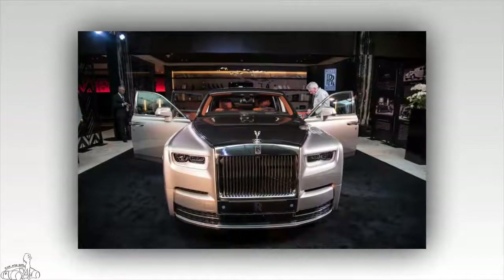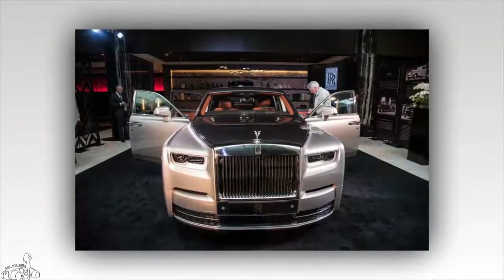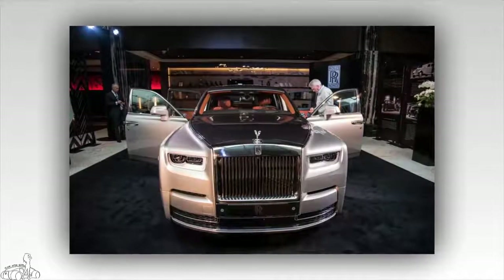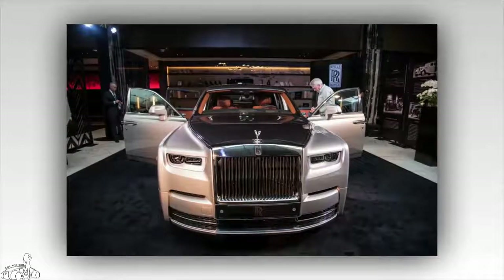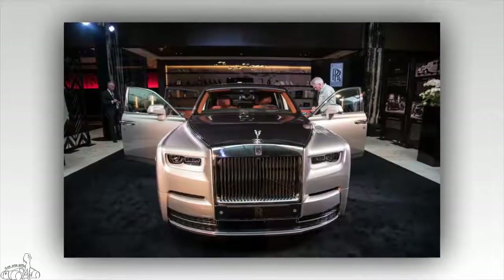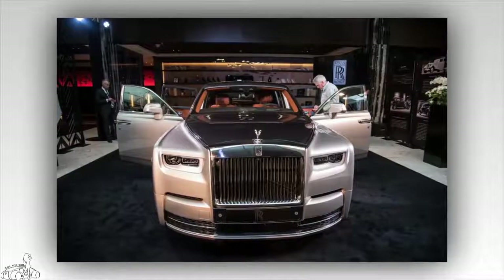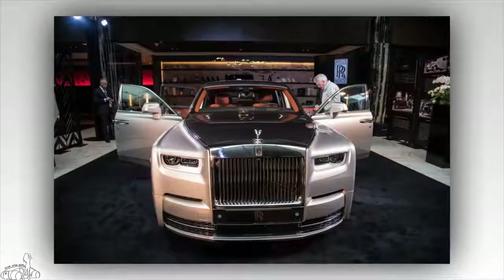The Rolls-Royce Phantom 2018 was first introduced in the UK market in late July. The 8th generation of the car then launched in the United States and the United Arab Emirates. Recently, Rolls-Royce has also brought the Phantom 2018 to market in Australia.